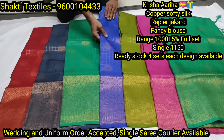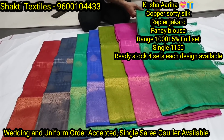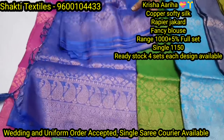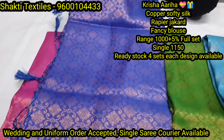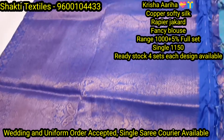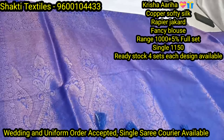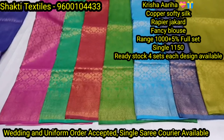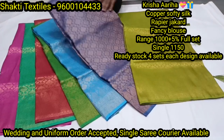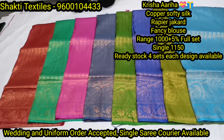Green color Copper Softy Silk. One more beautiful design with bentex border and small eye-catching design. Beautiful jacquard pallu. Available in 47 colors including green, navy blue with gray mix, and finally bottle blue.